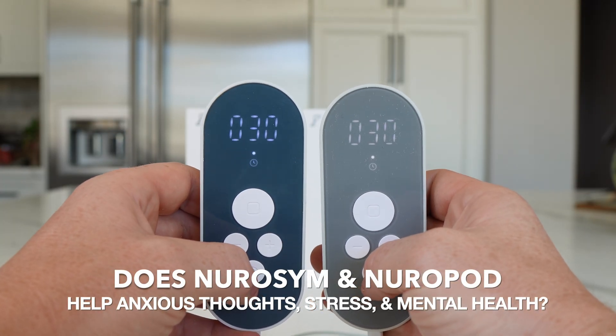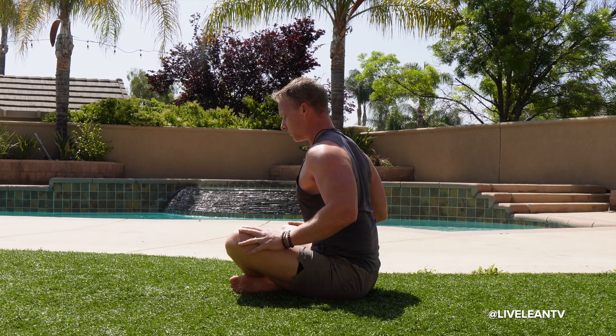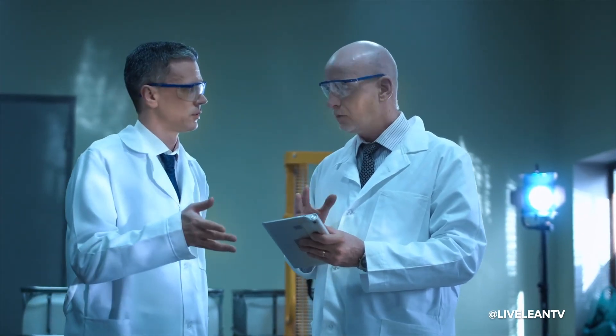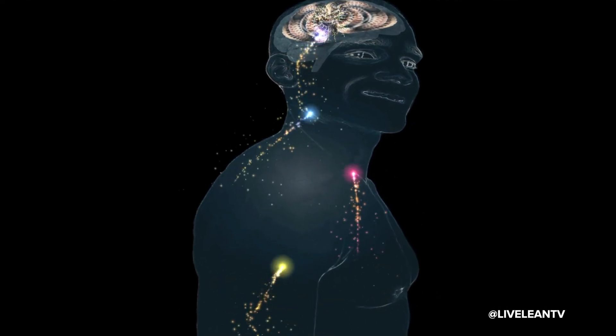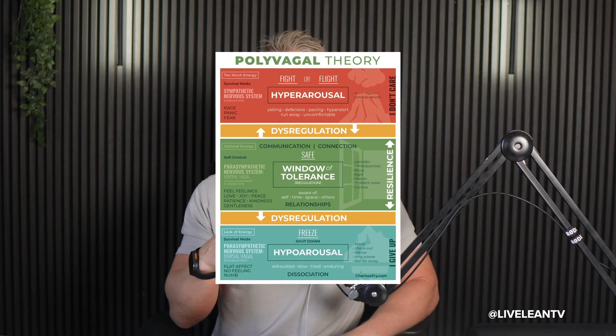Does the Neurosim and Neuropod help with anxious thoughts, stress, and mental health? There is fast-growing evidence showing how this device supports stress regulation and mental health by helping you lower your heart rate, reduce stress hormones, and signal to your brain that it's safe to relax. Clinical studies show a 35% reduction in anxious thoughts, and peer-reviewed evidence shows vagus nerve stimulation can enhance parasympathetic tone, reduce sympathetic over-activation, and modulate brain circuits involved in stress and emotional regulation — aligning with polyvagal theory. Unlike other methods that require time and habit building, the Neurosim and Neuropod provide immediate relief with zero effort — you just put it on and go about your day.